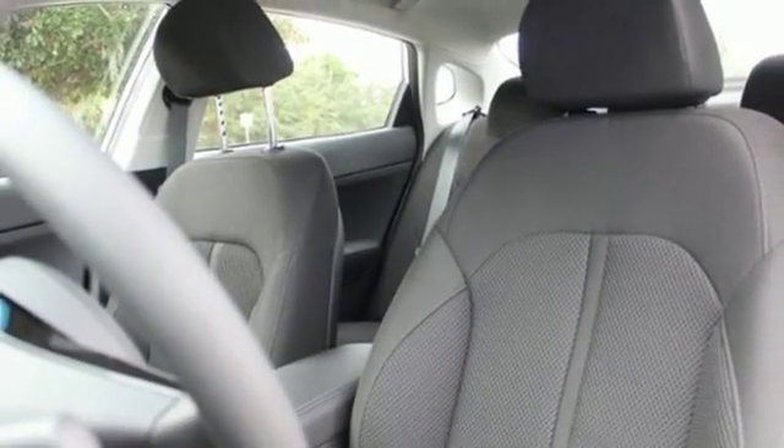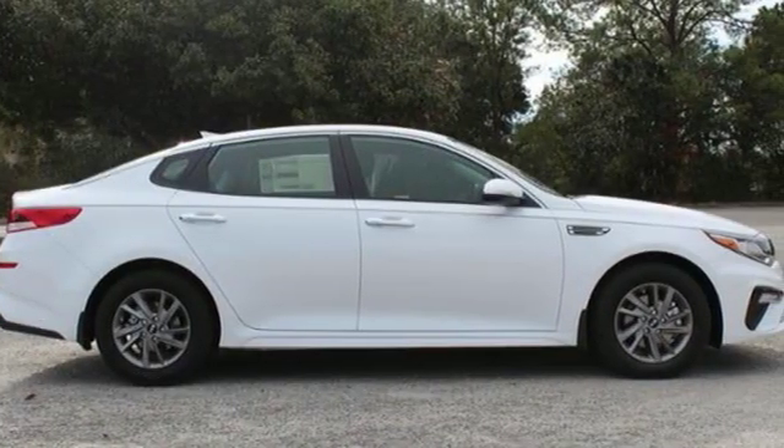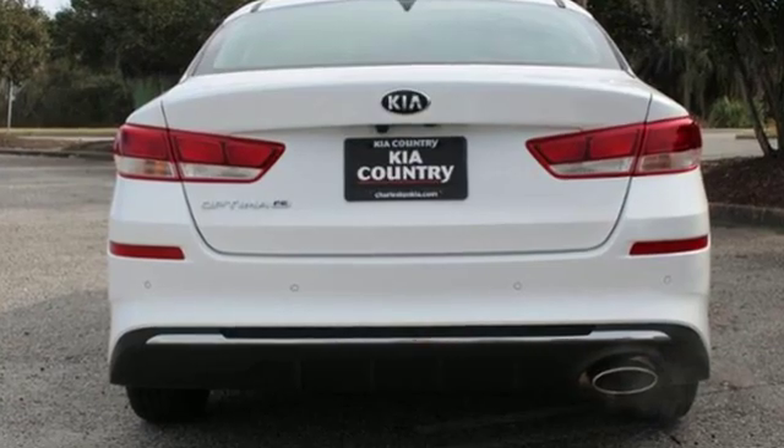Inline four-cylinder engine, aluminum wheels, gas pressurized shocks, and automatic transmission. Reliability, quality, Kia.